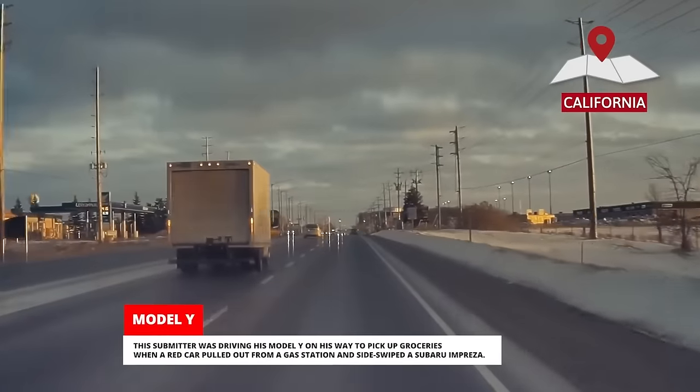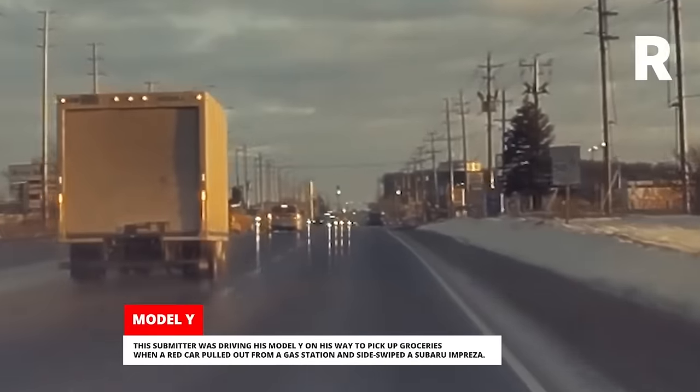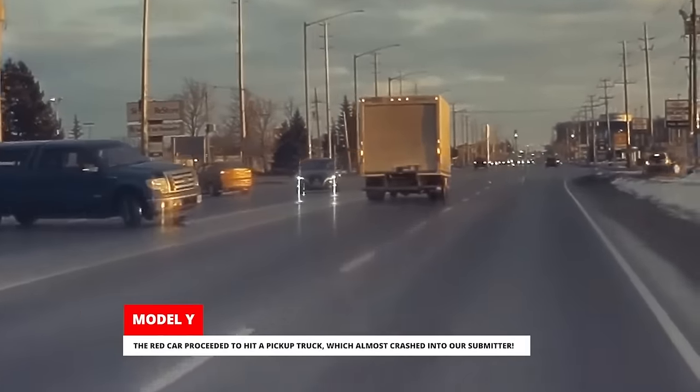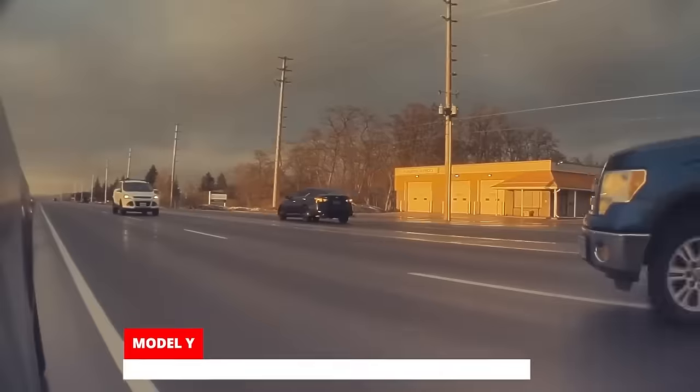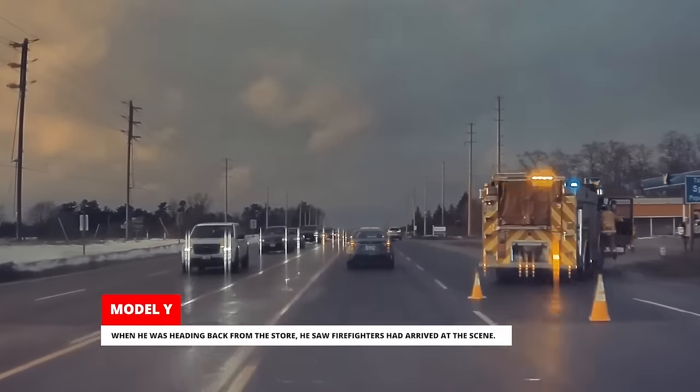This submitter was driving his Model Y on his way to pick up groceries when a red car pulled out from a gas station and sideswiped a Subaru Impreza. The red car proceeded to hit a pickup truck which almost crashed into our submitter. When he was heading back from the store, he saw firefighters had arrived at the scene.